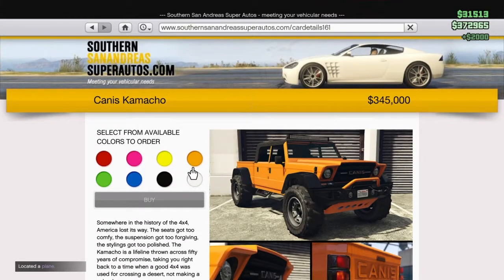Hey, what's going on guys? Welcome to another vehicle customization review and showcase on the Canis Camacho, the fastest off-road vehicle in the off-road category class.